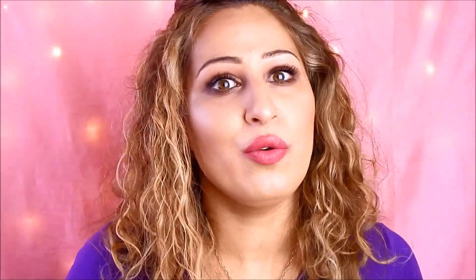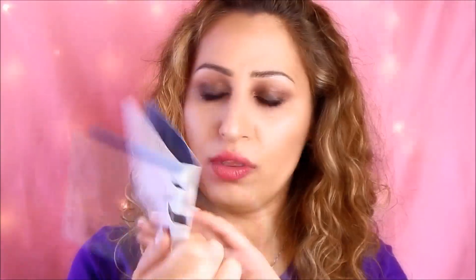The two fragrances tested by me and my husband recently are the Bvlgari Man and the Versace Eros. I wanted to test these before buying the full bottles, so I got some testers. My husband tried the Bvlgari Man on two consecutive days so that we have an opinion on how it performs.